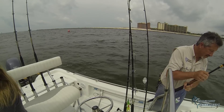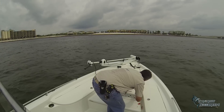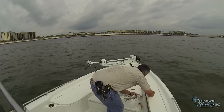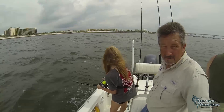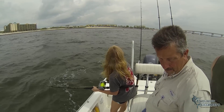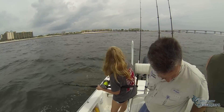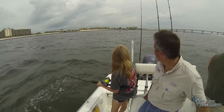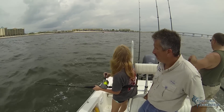Many anglers will also use bluefish as bait for other apex predators, such as sharks. As of 2014, Alabama has no season or limit on bluefish, but Florida has a 12-inch fork length and 10 per person limit.